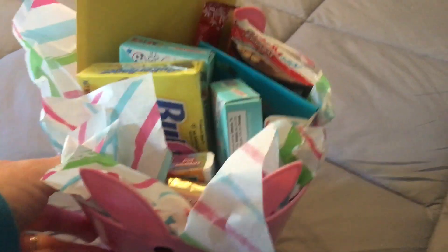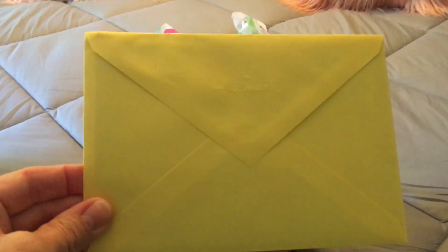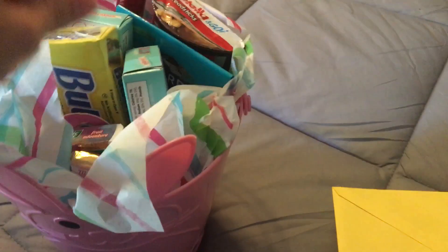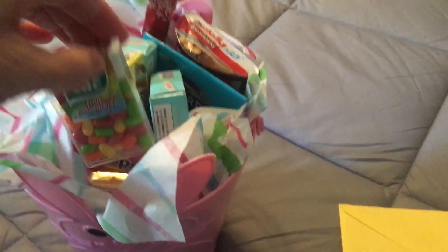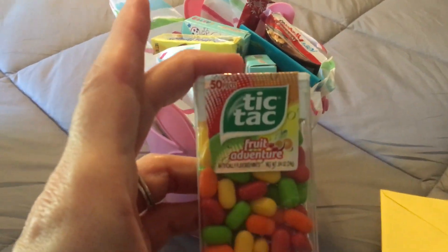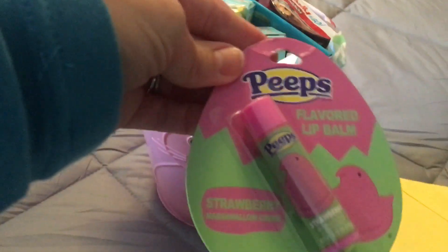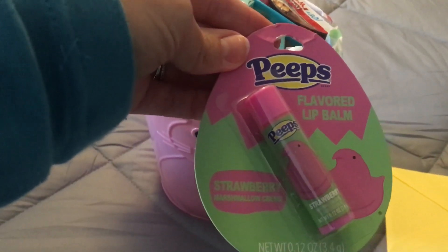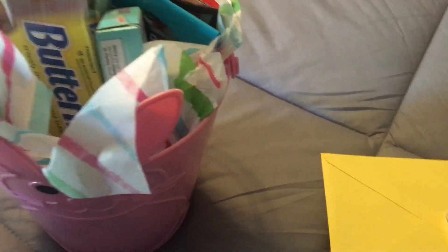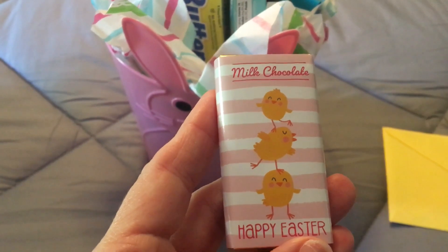For my daughter — we also got her a card with money in it as well. I got her some of these Tic Tac Fruit Adventures; she likes Tic Tacs. I got her some of the Peeps flavored lip balm in the strawberry scented flavor, and also one of the Milk Chocolate Happy Easter candy bars — super cute.